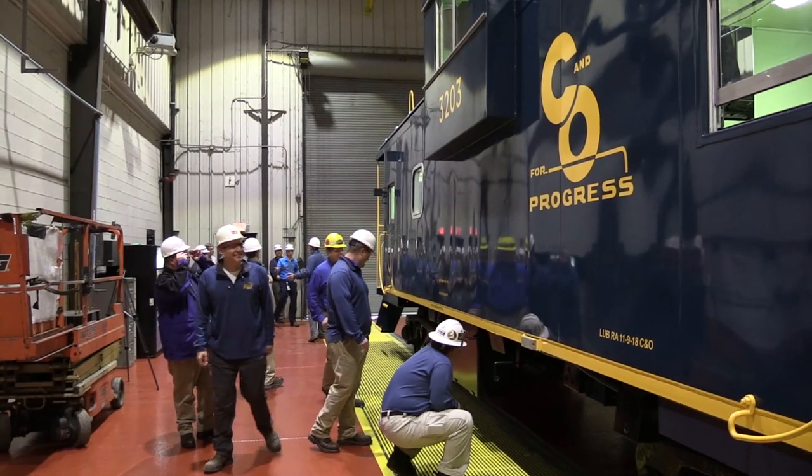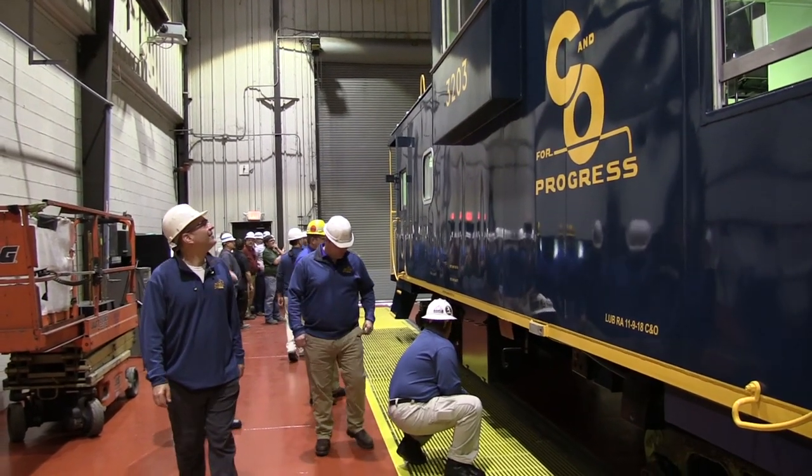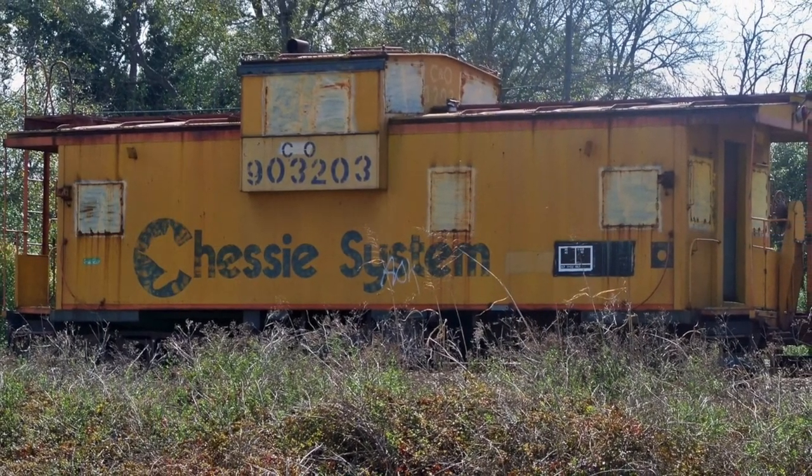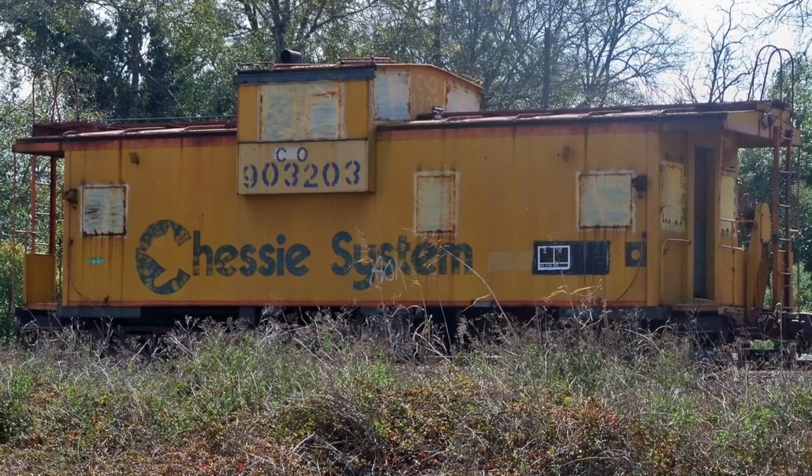My name is Eric Hendrickson, CSX Transportation Director of Network Planning. We found this caboose in Cordele, Georgia. We actually had to cut trees down to get it out because it had been there for quite some time. Then we moved it up here to Huntington. Essentially what they did is they stripped it down just similar to how we redo a car — they sandblasted it, cleaned it all the way down to bare metal, and then started building it up from there.